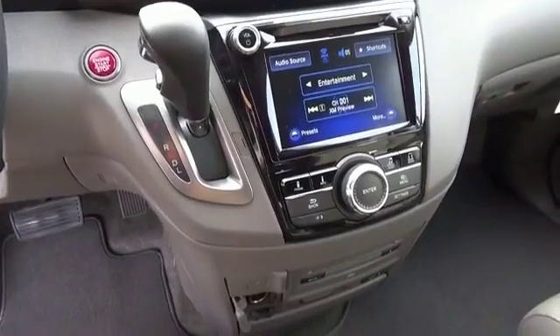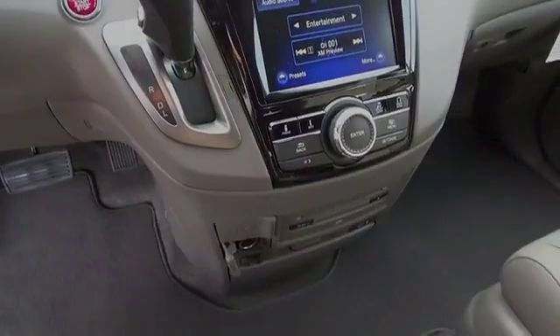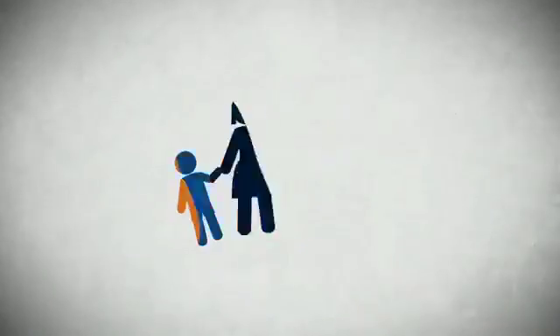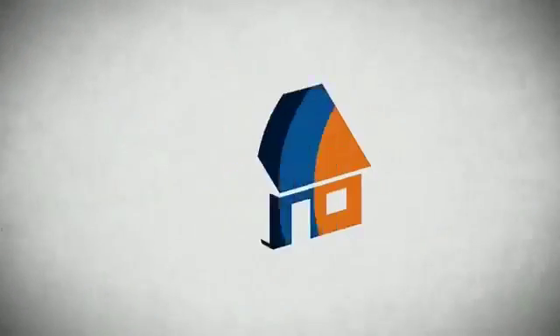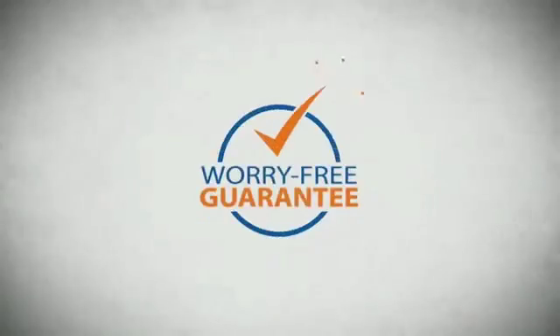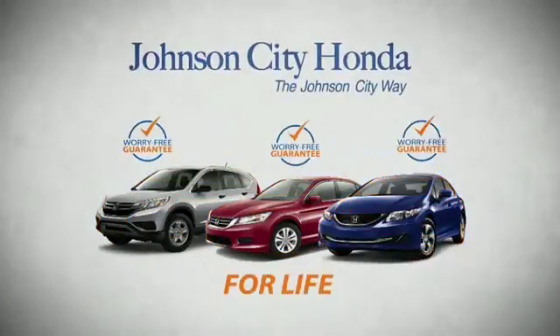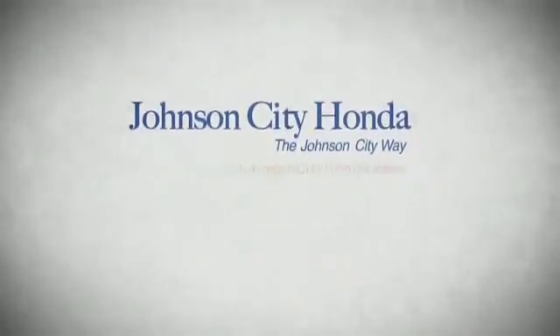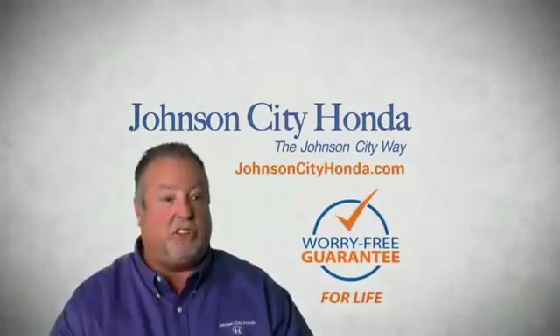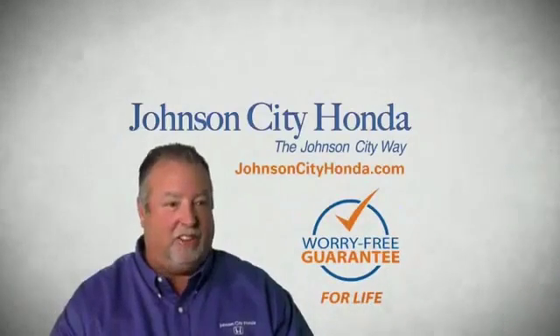Call or click to contact us today. Our customer for life — a lifetime warranty at no extra cost. That's the John City way. John City Honda, John City.